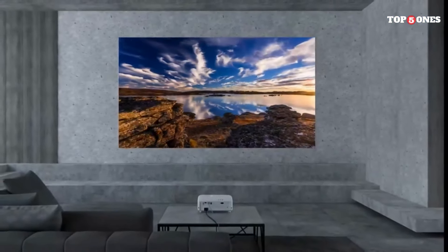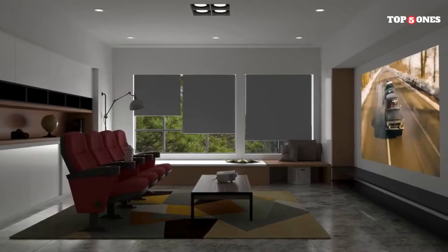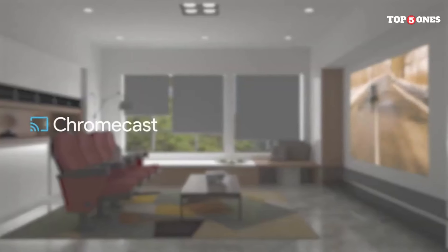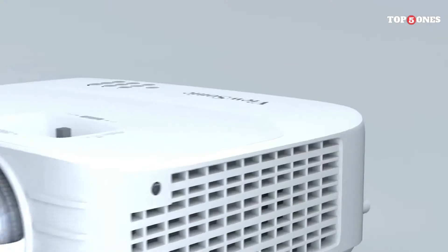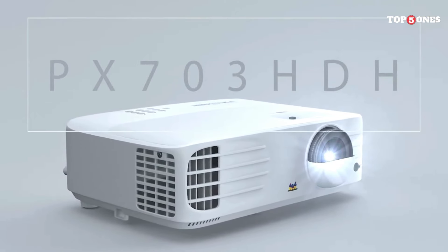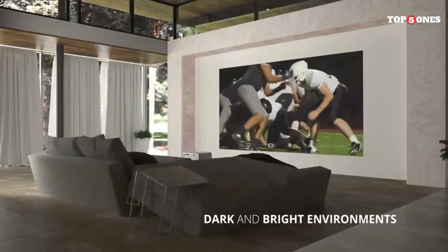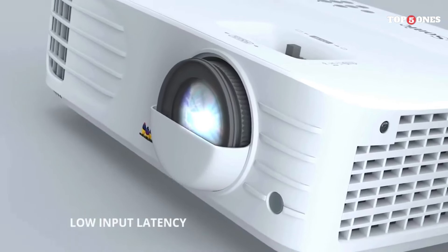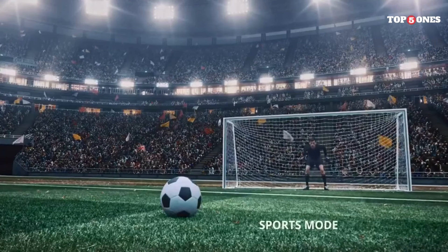With a variety of connectivity options including HDMI, USB, and VGA, you can easily hook up all your favorite devices, from gaming consoles to streaming devices. Now let's talk about picture quality. The ViewSonic PX701 HDH boasts stunning 1080p Full HD resolution, delivering crisp and clear images with vibrant colors and sharp details. Whether you're watching movies, playing games, or streaming your favorite content, the picture quality is top-notch, creating an immersive viewing experience.